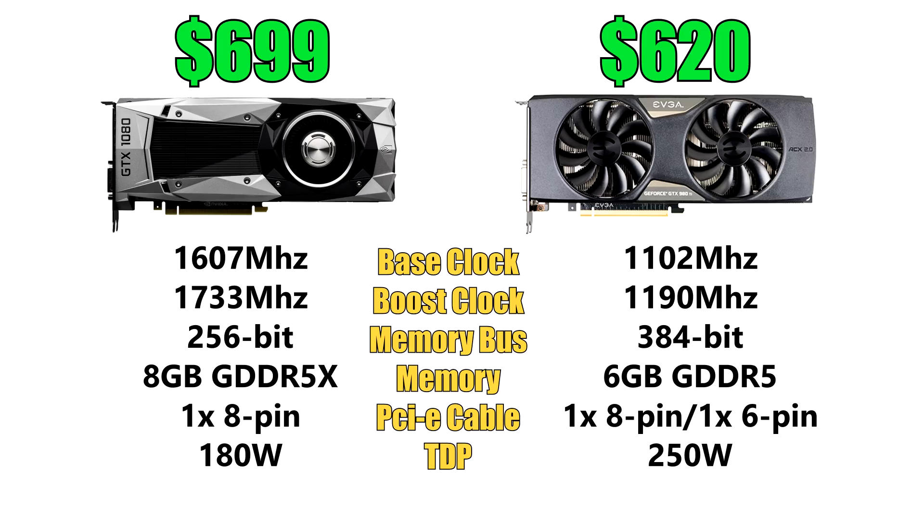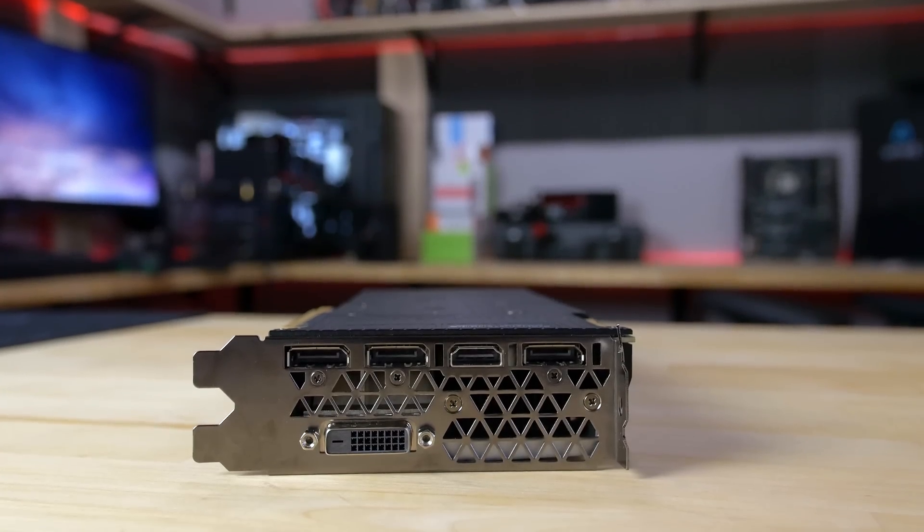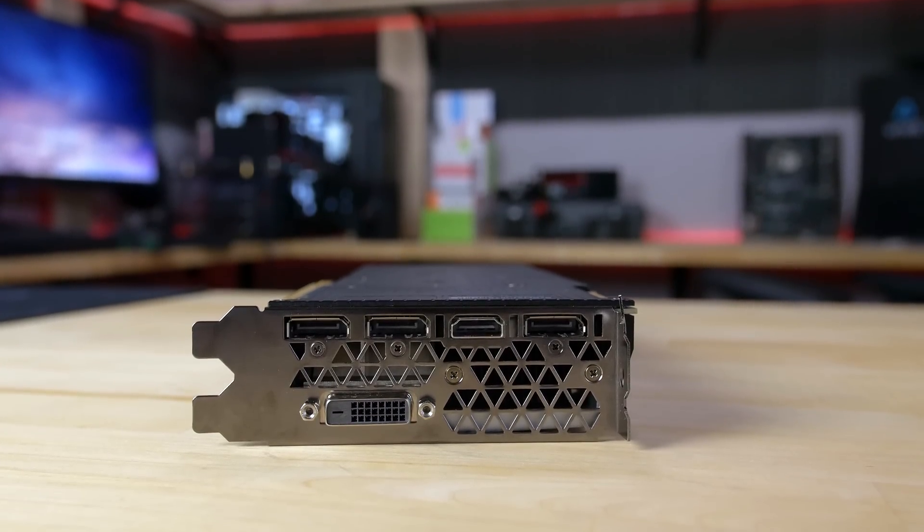The GTX 1080 Founders Edition goes for $699 and features a 1607 MHz base clock which can be boosted up to 1733 MHz. The GTX 980 Ti currently goes for $620, which will most likely get a price cut soon, and it features a base clock of 1102 MHz and a boost clock of 1190 MHz. Both cards feature three DisplayPorts, one HDMI, and a DVI. The 980 Ti has a dual DVI port while the 1080 only has a digital DVI port.